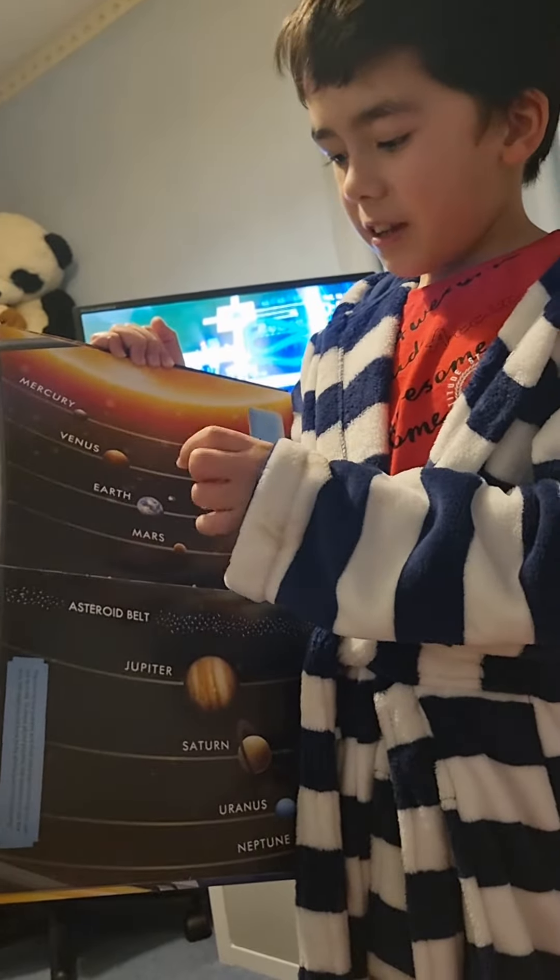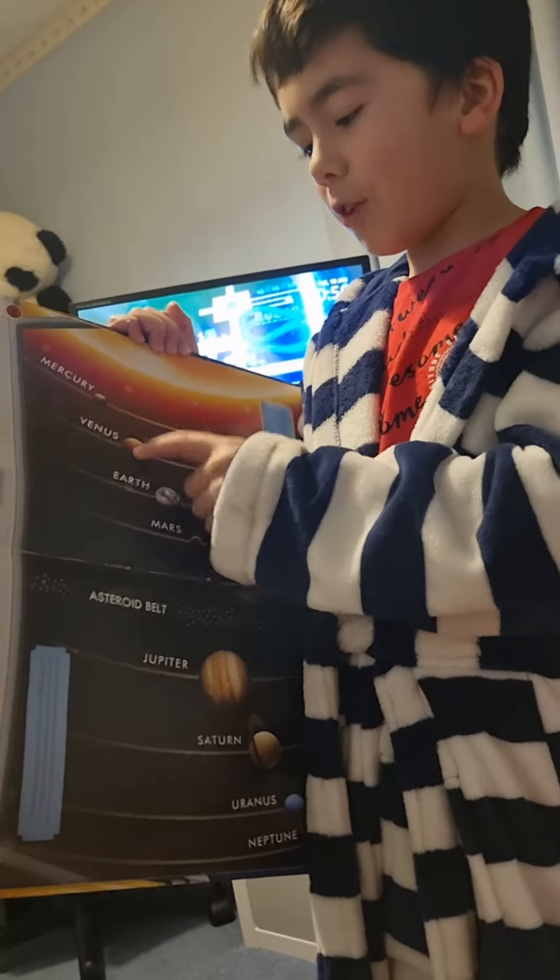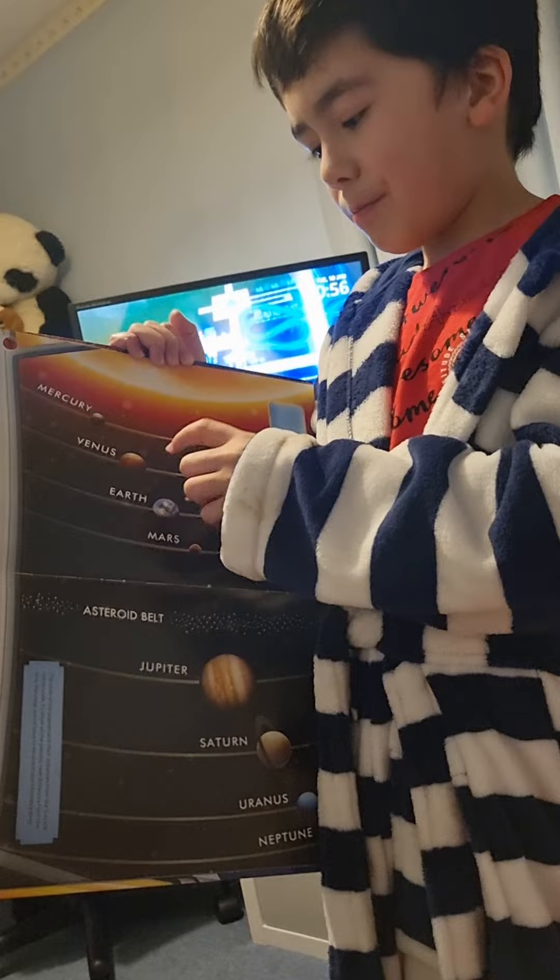Venus is our second nearest neighbour. It is another rocky planet and has many volcanoes.